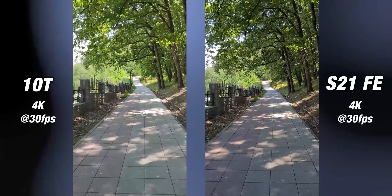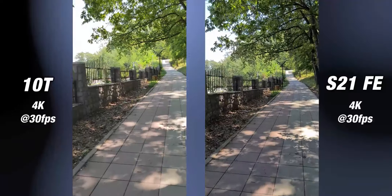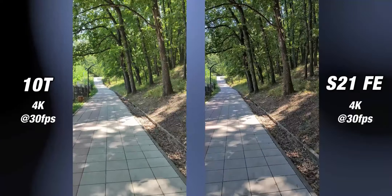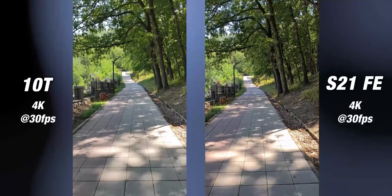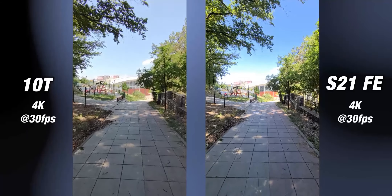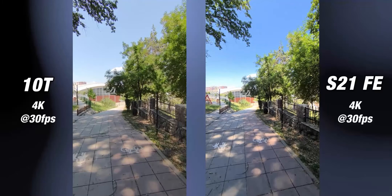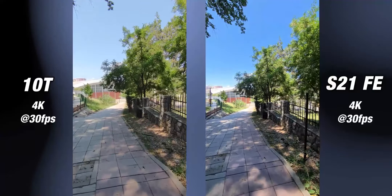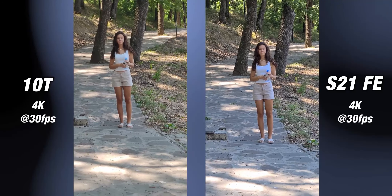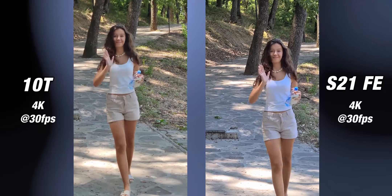When recording 4K videos with their main cameras both are really good when it comes to stabilization, however the S21 FE is better with colors and dynamic range. With their ultrawide cameras the difference becomes bigger — the FE continues to be sharper and overall the video quality is much better, while the 10T dips in quality quite a lot. At 3x there is honestly no competition and the lack of the telephoto sensor is really noticeable.